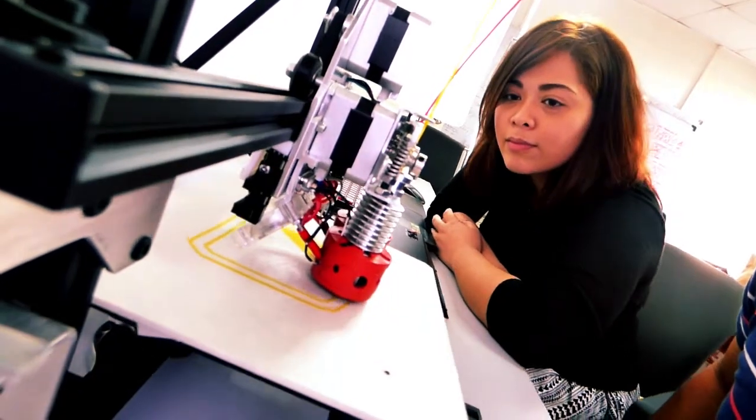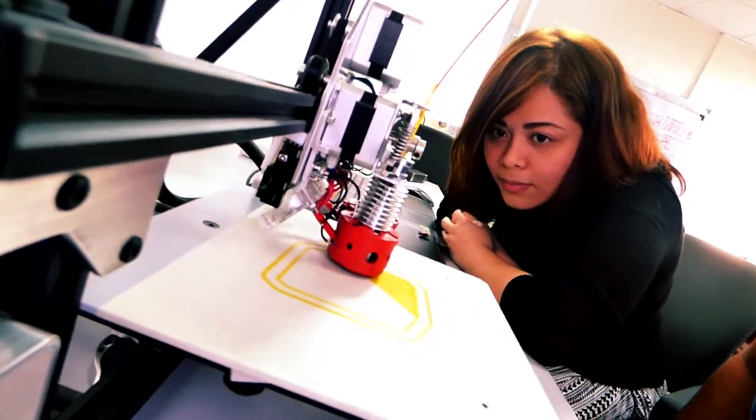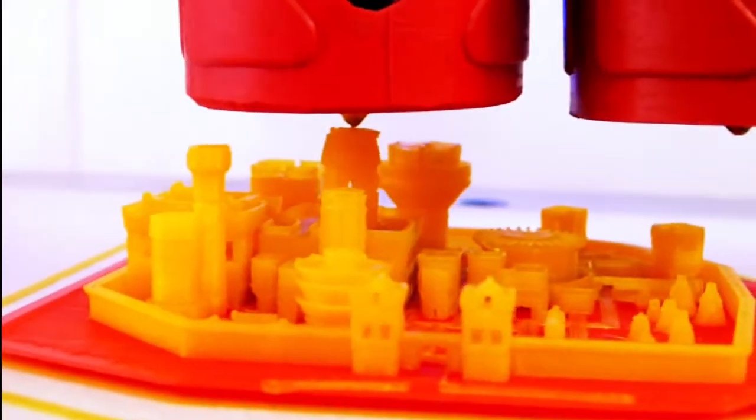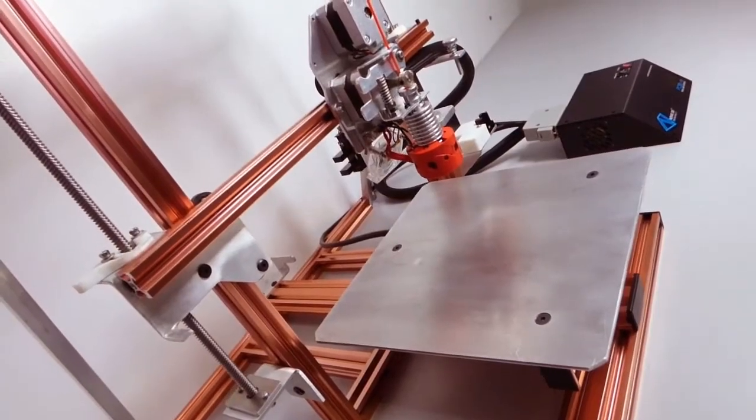With these features, there will be no buyer's regret. We offer the best, and that's the Novio 3D guarantee — made to create your reality.